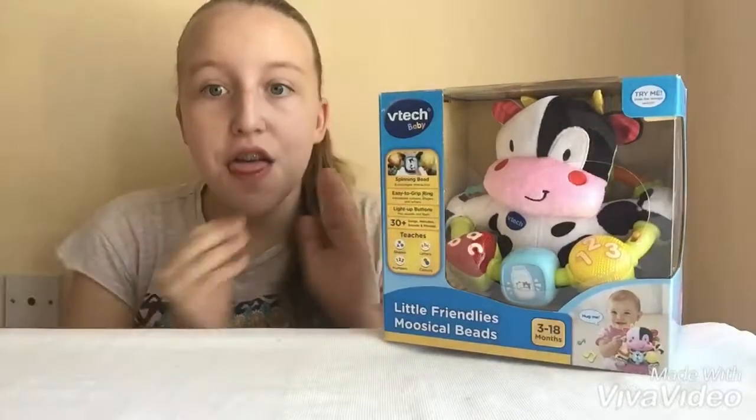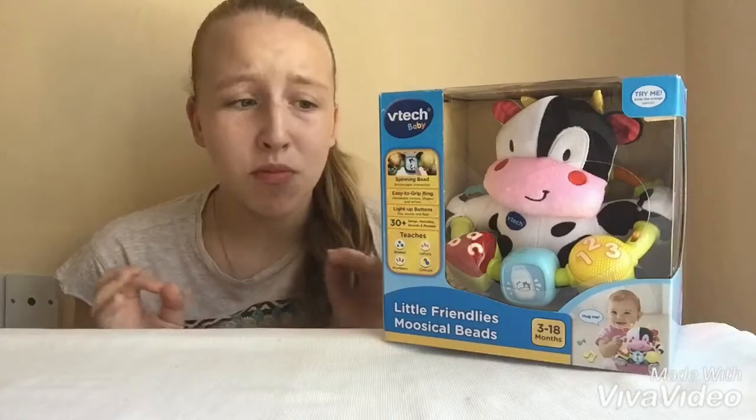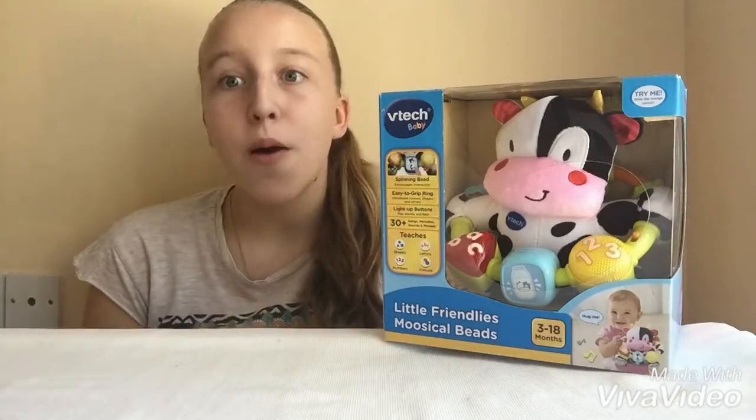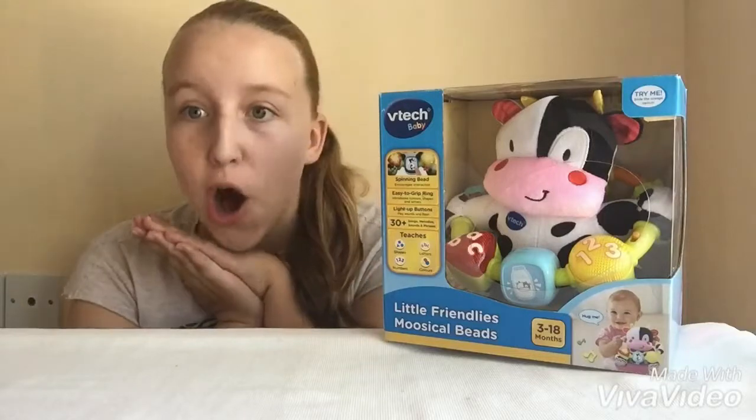Oh my god, we got the Vitech Baby Little Friendly's Musical Beat. I can't wait to open it.